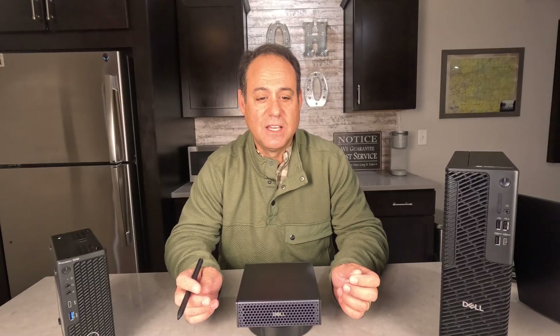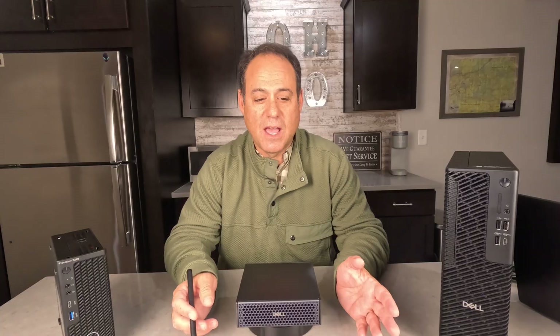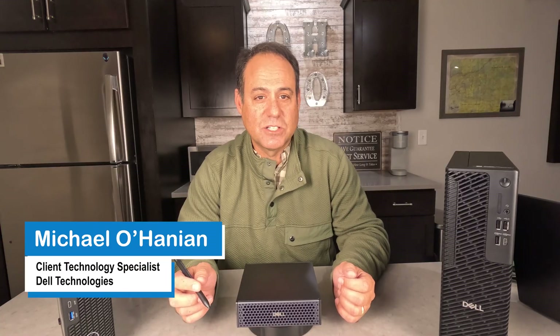If you're ready to supercharge your local AI workflows and reclaim control and performance from the cloud, the Dell Pro Max deserves a place on your desk. It's compact, powerful, and secure — and most critically, it can save you a significant amount of money compared to cloud-based compute. What would you build if compute wasn't the bottleneck? Drop your thoughts in the comments, subscribe, like, and let me know if you have any questions. Again, this is Mike Lohanen, Client Technology Specialist from Dell.